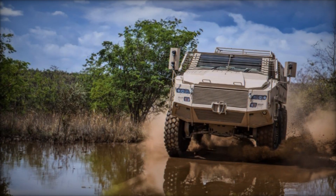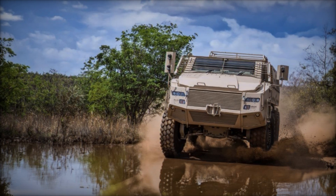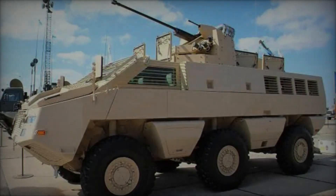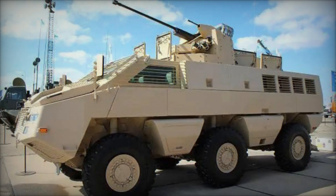Its modular design and customizable configuration make it well-suited for a wide range of missions, including convoy escort, border patrol, counterinsurgency operations, and peacekeeping missions.